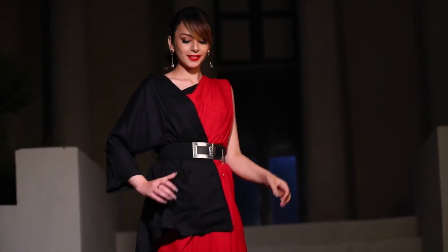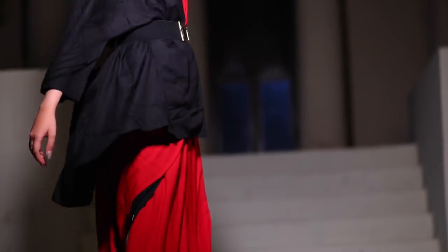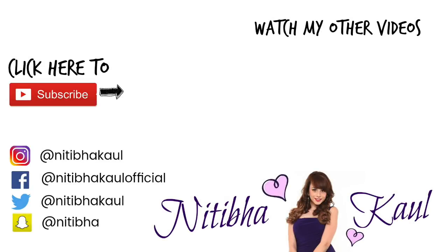I hope you guys enjoyed today's video. I had a lot of fun shooting this for you and creating these looks. I hope these affordable ideas help you in this festive season. Happy Diwali to all of you. Thank you for watching. Bye!